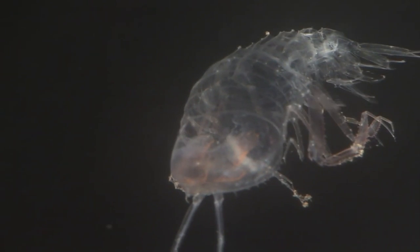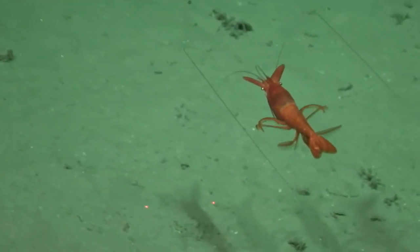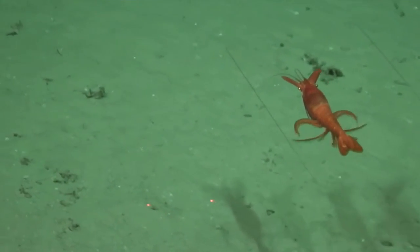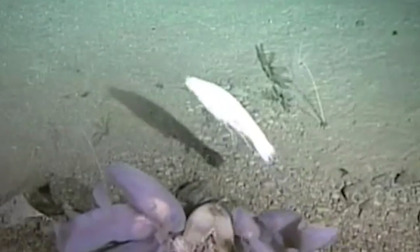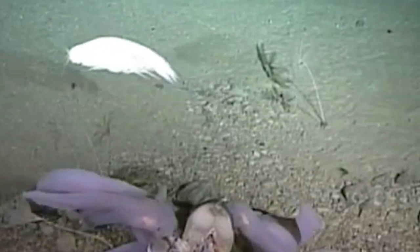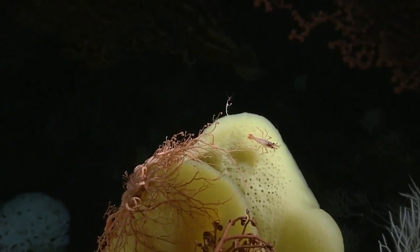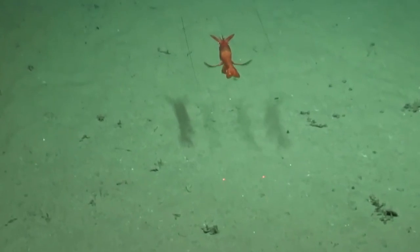Their eyes are extremely sensitive to light, and they have specialized organs that can detect the faintest of sounds and vibrations. Deep sea shrimp are opportunistic predators, feeding on anything they can find on the ocean floor. They are known to eat small fish, squid, and even other shrimp.